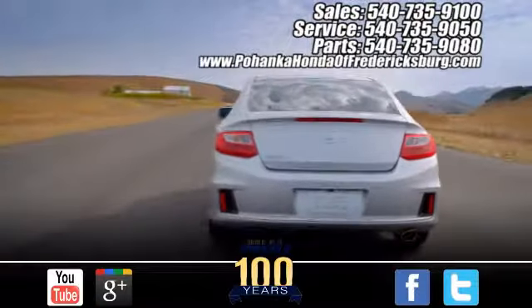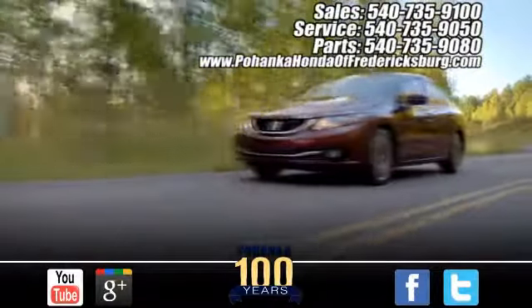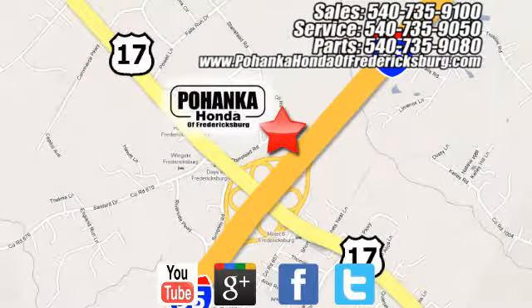Pohenka Honda of Fredericksburg is a great place to buy a car, conveniently located at 60 South Gateway Drive in Fredericksburg.